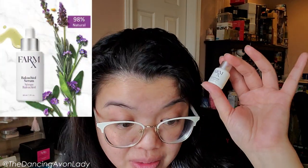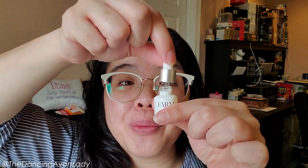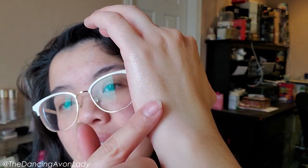It targets fine lines, wrinkles, firmness, skin roughness, and brightening. It's supposed to reduce the look of fine lines and wrinkles, enhance skin's radiance, and make your skin smoother and more even-toned. It's 98% natural. You use this after you wash your face, before any moisturizers. Key ingredients are the Slow Herb Complex and Bakuchiol. Oh, it is a mini dropper — the cutest, teeny-tiniest dropper in the world! I'm putting just one drop — look at that spread! That one drop covered the entire back of my hand from knuckle to wrist. It has a little bit of a scent — earthy, natural, not perfumey.